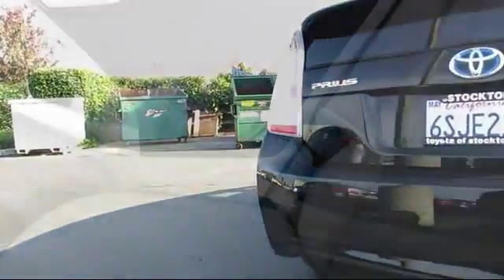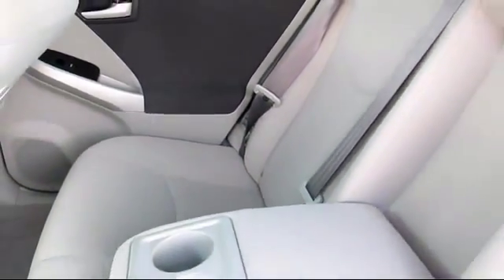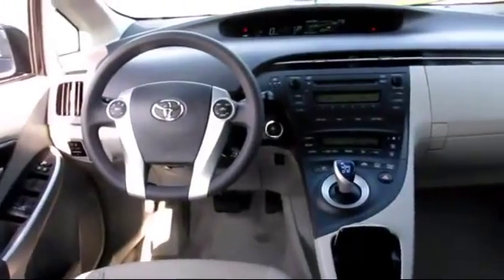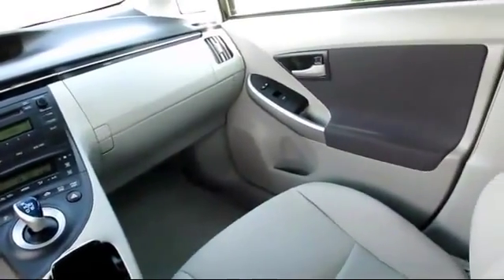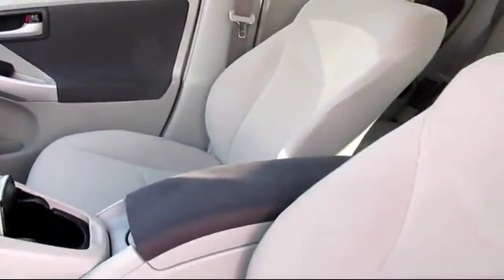Every Toyota certified vehicle goes through a rigorous 160-point quality assurance inspection by Toyota factory trained technicians, and includes a 12-month, 12,000-mile limited comprehensive warranty. You also get a 7-year, 100,000-mile limited powertrain warranty from the original date of first use. Additional benefits include 1 year of roadside assistance, a Carfax vehicle history report, and more.